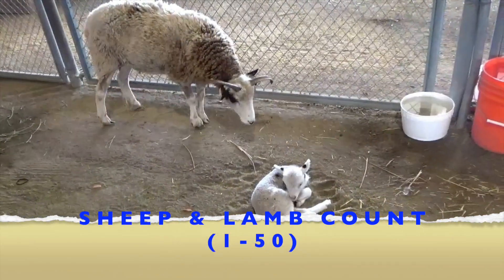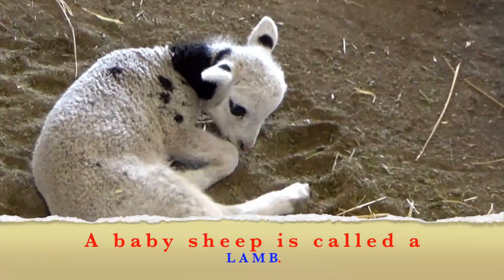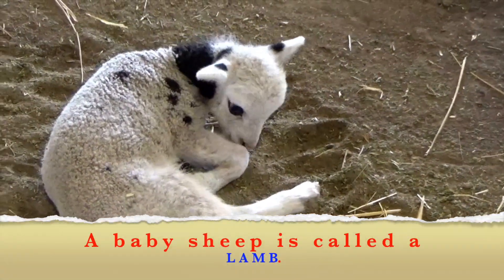Sheep and lamb count 1 to 50. Boys and girls, a baby sheep is called a lamb.